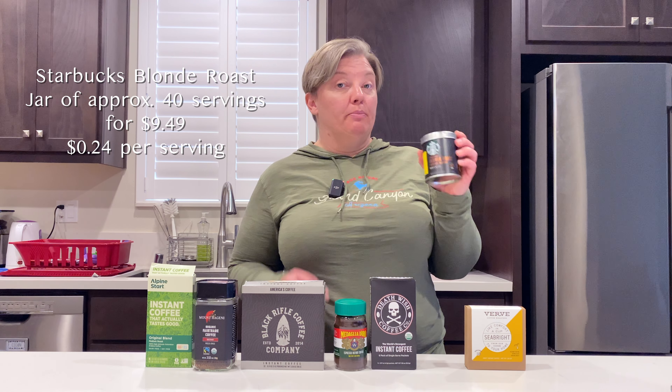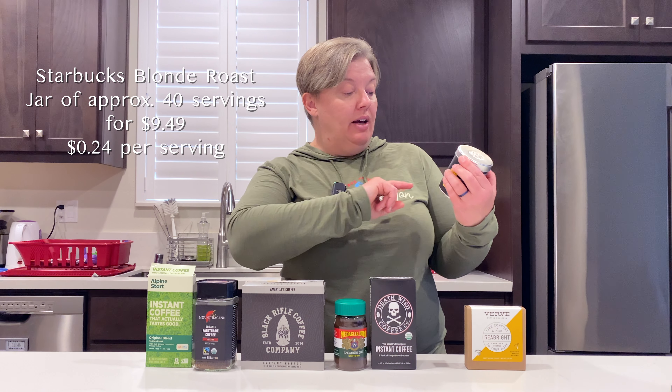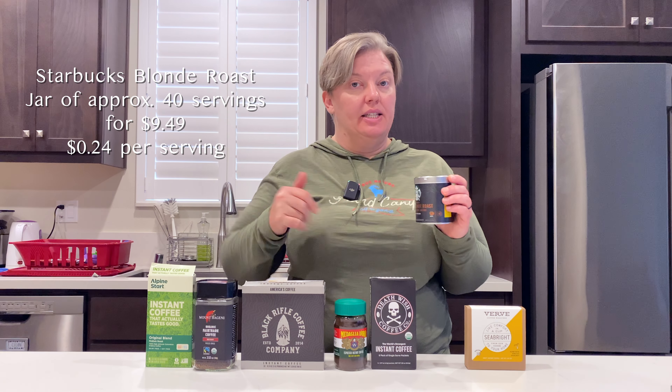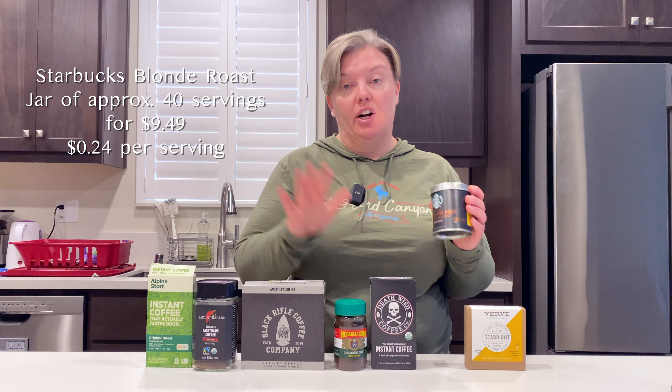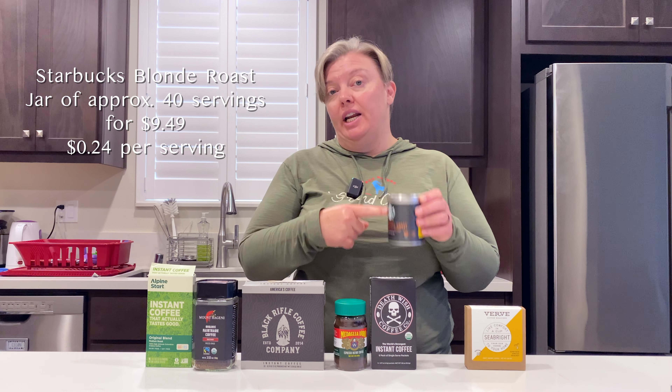This is the Starbucks Blonde Roast — they have a variety of different flavors of this. This is 3.17 ounces which says it's up to 40 cups, though obviously like any kind of jar you're going to add more or less based on your taste. This is $9.49 at Target.